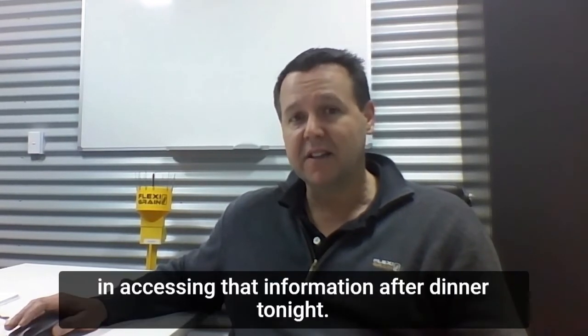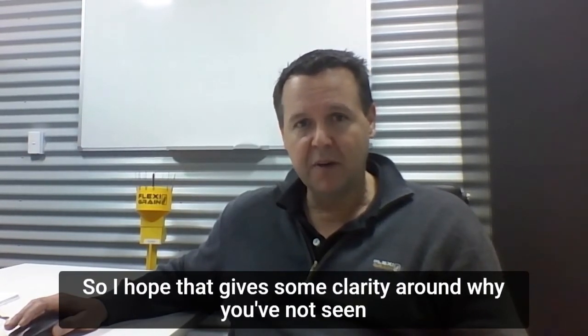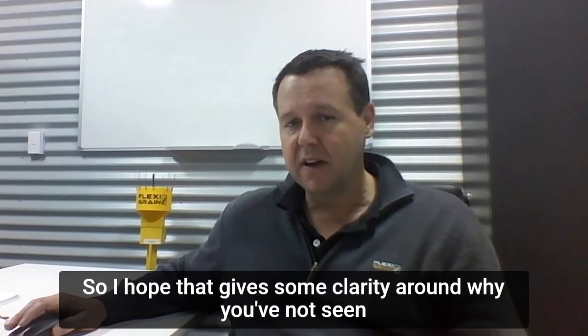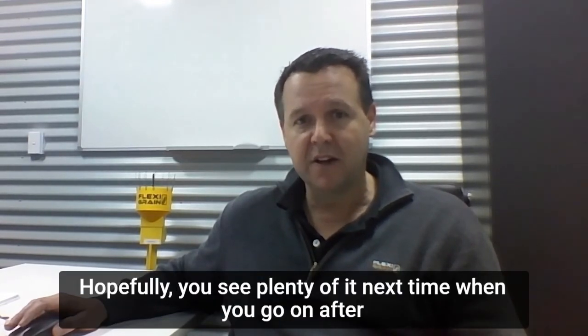So have comfort in accessing that information after dinner tonight. Hopefully that gives some clarity around why you've not seen any rainfall so far. Hopefully you'll see plenty of it next time when you go on after 6 p.m. Cheers.